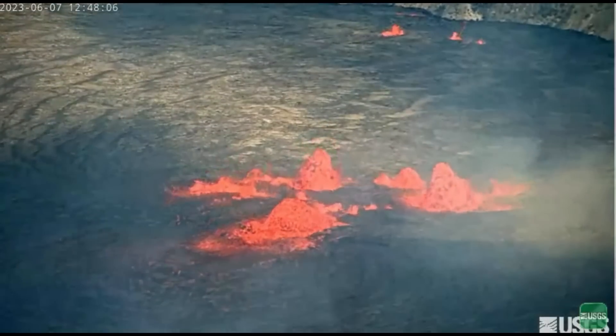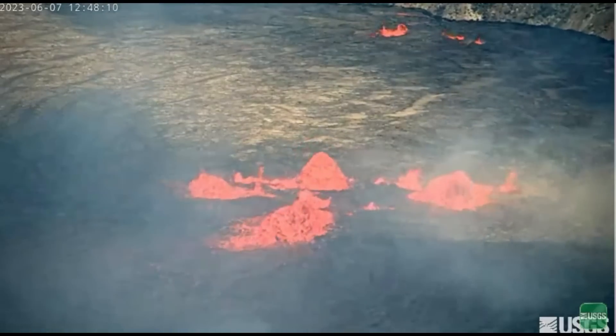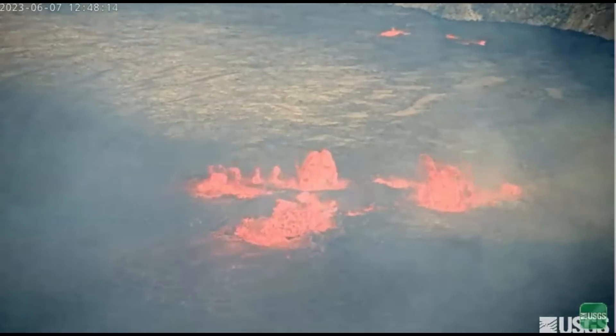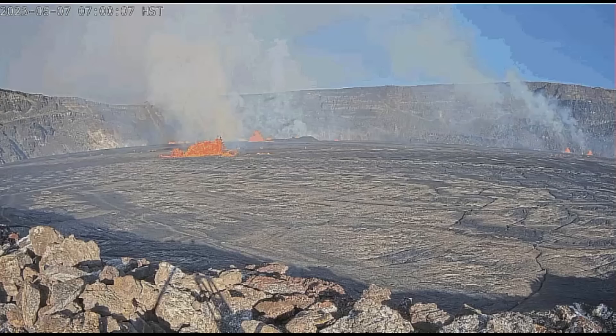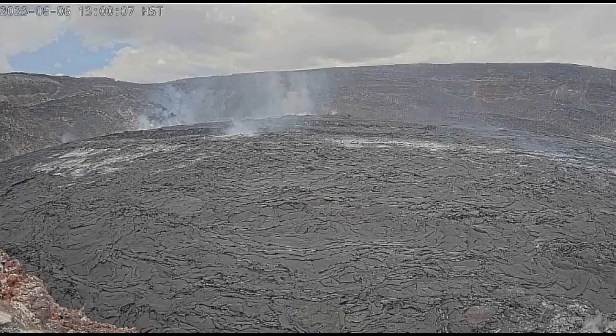Also here on USGS you can see the time, and they've got some still images put together in a GIF format of the eruption. It shows the sixth and then goes up to 4:40, and actually it shows 5 o'clock when it erupted. I can't stop it for you, but we'll just let it play through.